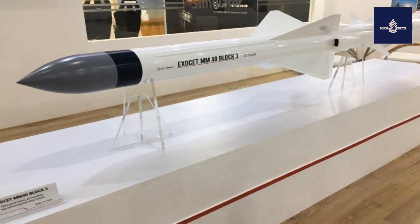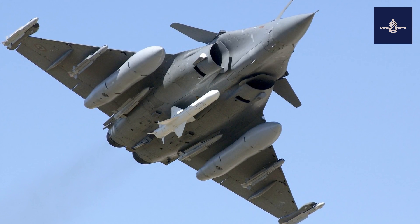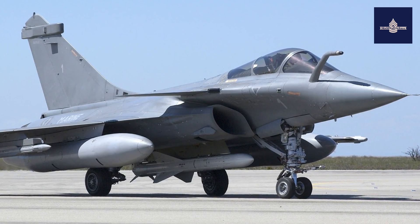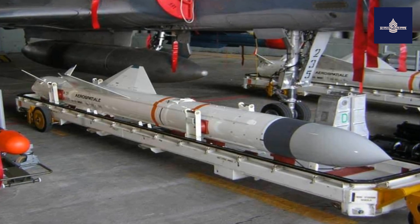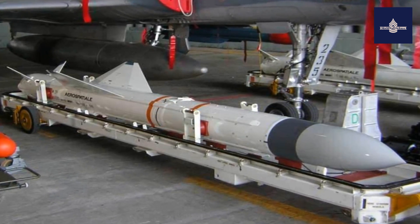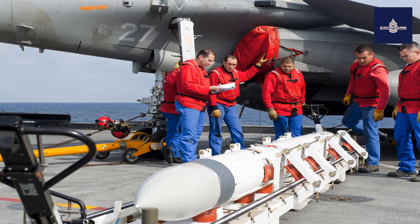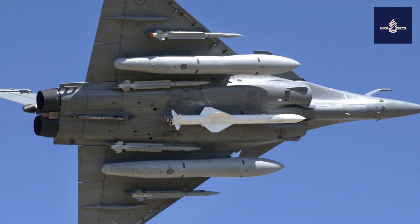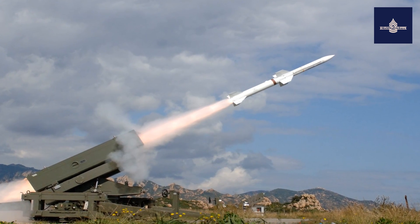The SM-39 is the submarine-launched variant, Block B-2 Mod 2, deployed on submarines. The missile is housed inside a watertight launch capsule — the VSM — which is fired from the submarine's torpedo tubes. On leaving the water, the capsule is ejected and the missile's motor is ignited, after which it behaves like an MM-40. The missile can be fired at depth, making it particularly suitable for discrete submarine operations.